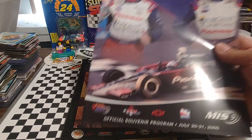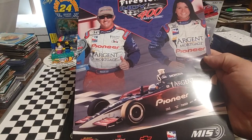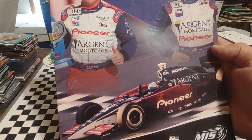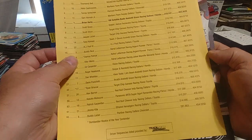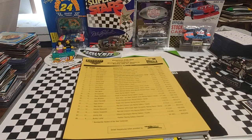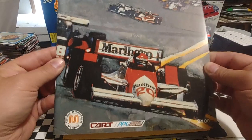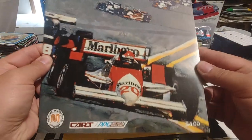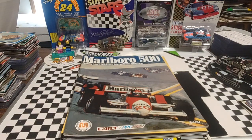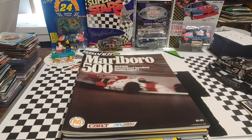From 2005, the Firestone Indy 400 at Michigan — there you see Danica. Might be Buddy Rice on the cover, I really can't tell. There's the starting lineup for that one. And we have a lot of Marlboro 500s — all with different covers, but still super cool. These are all basically from like '88 to '92, '93-ish. This one has the actual year on the cover: 1989. Generally this race would run the weekend after the NASCAR Talladega race.